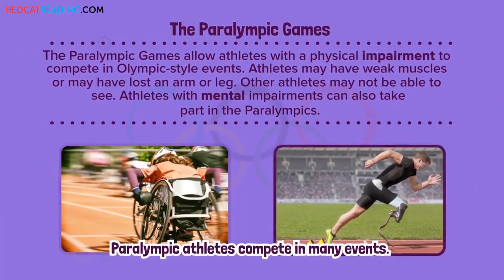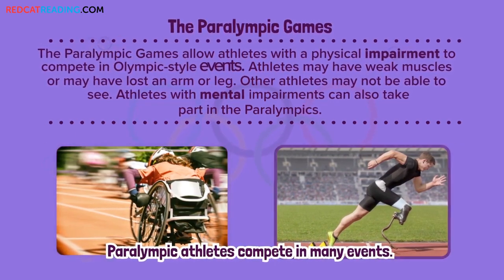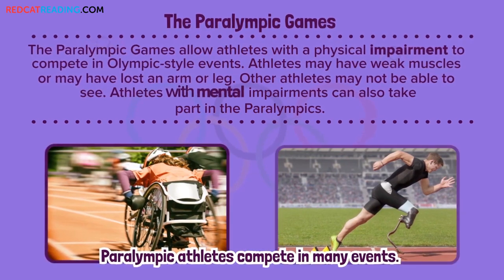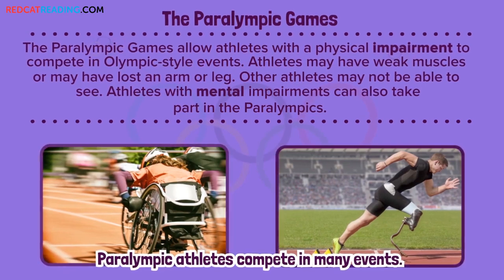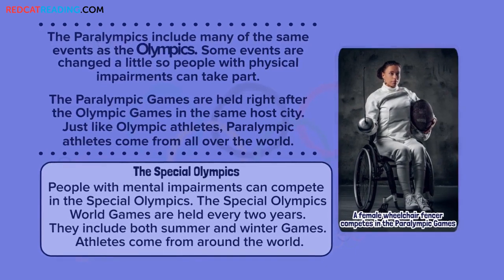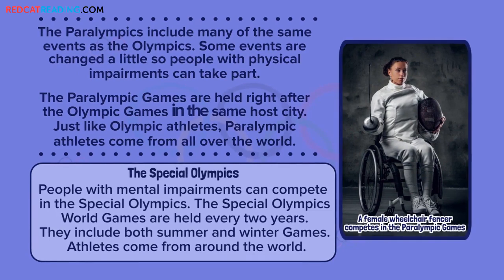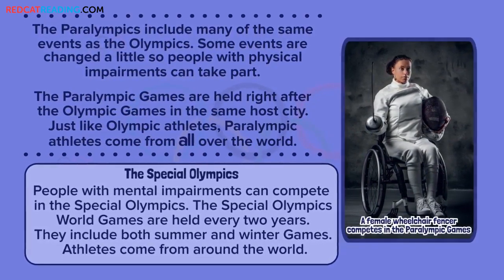The Paralympic Games allow athletes with a physical impairment to compete in Olympic-style events. Athletes may have weak muscles or may have lost an arm or leg. Other athletes may not be able to see. Athletes with mental impairments can also take part in the Paralympics. The Paralympics include many of the same events as the Olympics. Some events are changed a little so people with physical impairments can take part. The Paralympic Games are held right after the Olympic Games in the same host city. Just like Olympic athletes, Paralympic athletes come from all over the world.